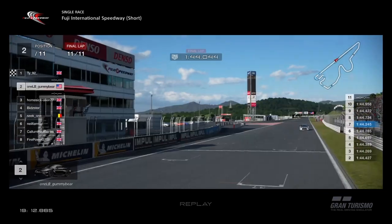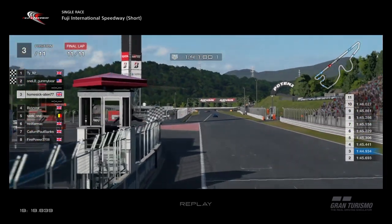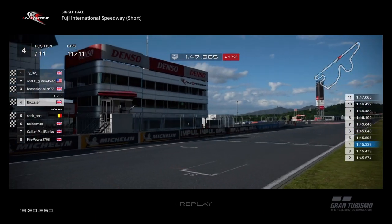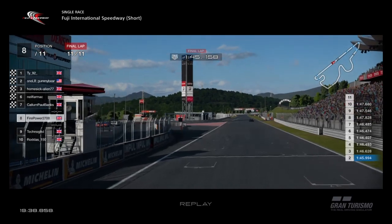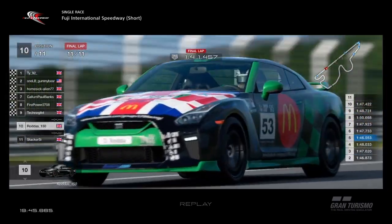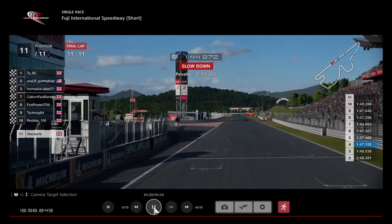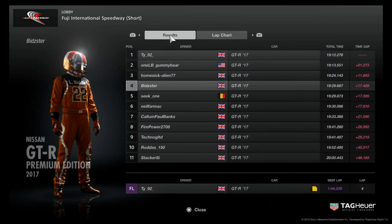TY wins the race — well done TY, his first win of the season. Gummy Bear a fantastic second, keeping him honest all race. Homesick Alien in third place on his debut race — well done, third place in your first race. Bidster just holds off the boys — taking fourth. Seat One in fifth, Neil sixth, Callum in seventh after carrying all that weight. Firepower holds off Techno for eighth, Techno in ninth, Rodders in tenth, and Stacker rounds off the eleven finishers.